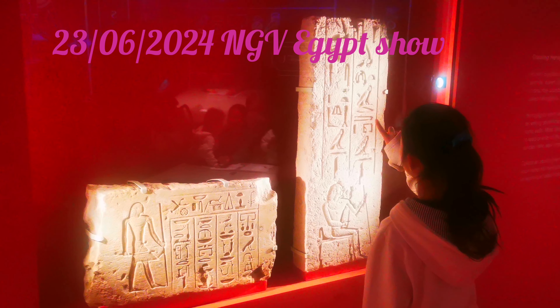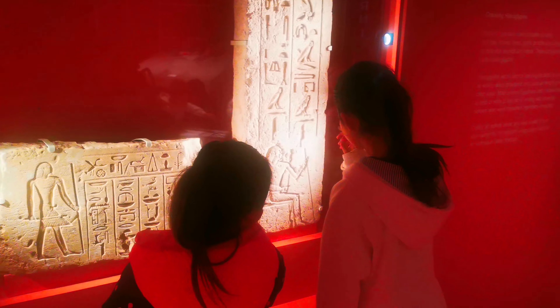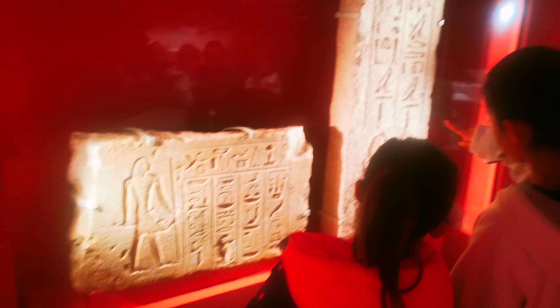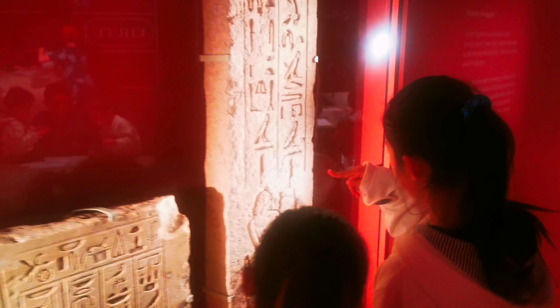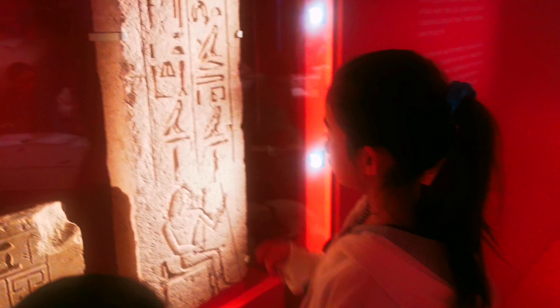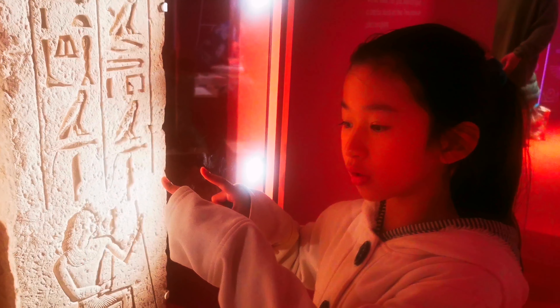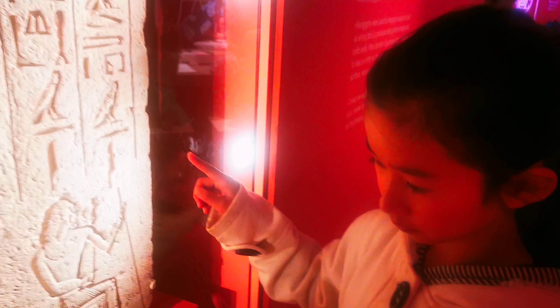We are at the National Gallery. They have the Egyptian show. The kids are having fun exploring. Look at what you think is written here. I see some birds. I see the king. They are one of the alphabets.